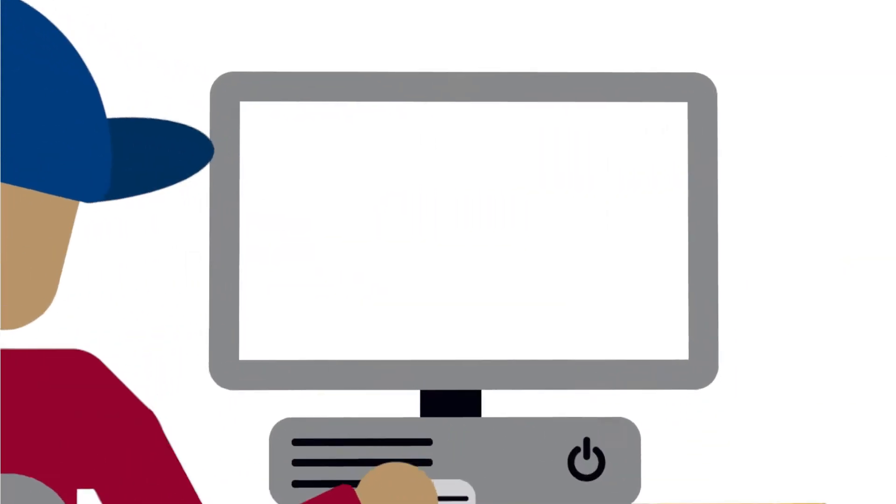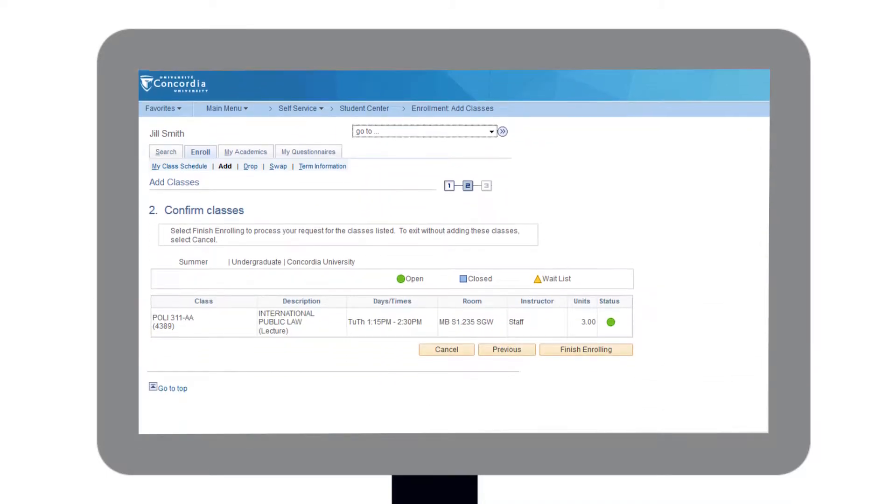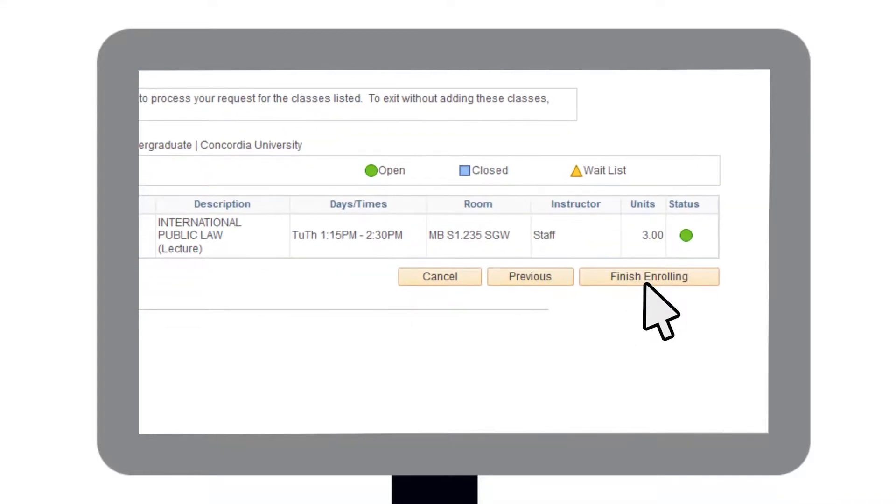While figuring out which courses to take is a big part of the registration process, actually registering for them on your student center through my.concordia.ca is just as important. But watch out! Some students put the courses in their cart but forget to proceed to check out. Be sure to complete all the steps in the process.